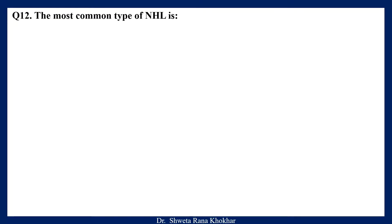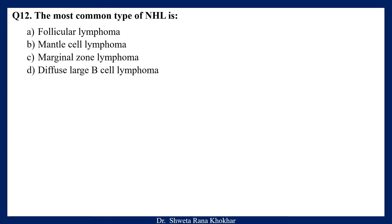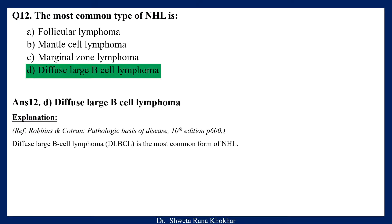Question 12. The most common type of non-Hodgkin lymphoma is: A. Follicular lymphoma, B. Mantle cell lymphoma, C. Marginal zone lymphoma, D. Diffuse large B-cell lymphoma. The correct option is D, Diffuse large B-cell lymphoma. Diffuse large B-cell lymphoma is the most common form of non-Hodgkin lymphoma.